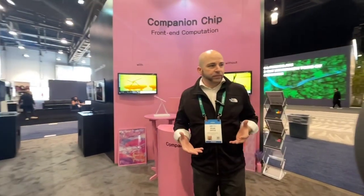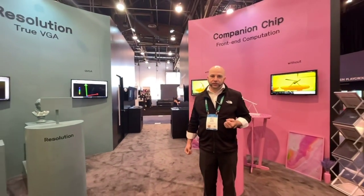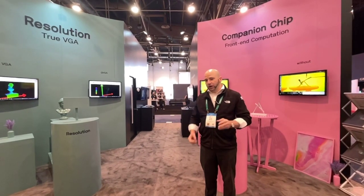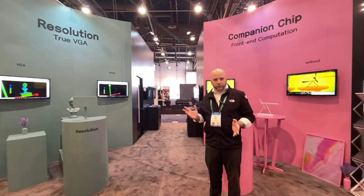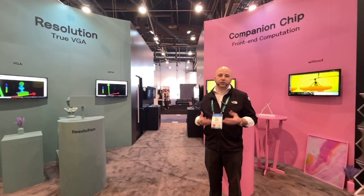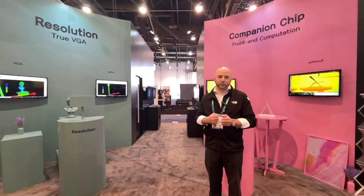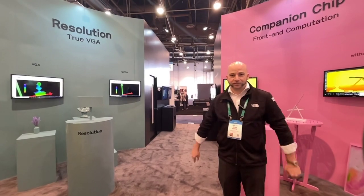So, in summary, you can see that our camera is much more advanced than the competition. And tomorrow, I would like to go over again some other features — for example, a lot of the practical uses for our very advanced device. Thank you, and hope to see you again soon. Thank you.